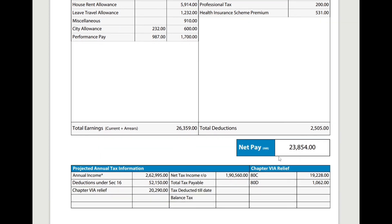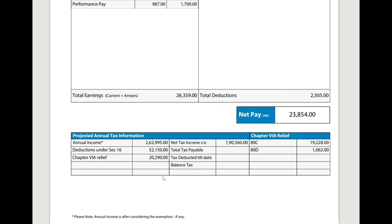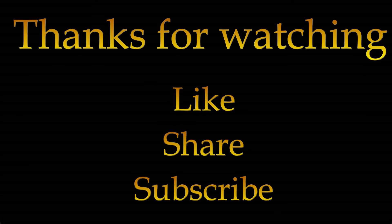After these deductions, the net pay is 23,854. Here is the projected annual tax information. Hope you got clarity on how they calculate our pay. Thanks for watching — please do like, share, and subscribe for more updates.